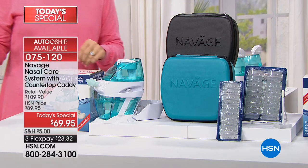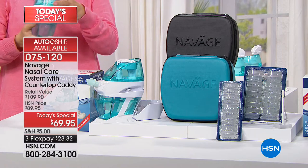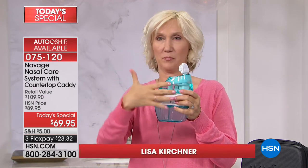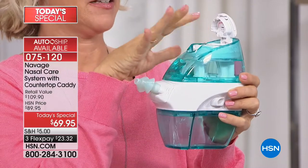Let's show everybody how it works. This is an amazing device because it takes all the guesswork out. All you have to do is put in water, put the docking station on, and pop in a salt pod.